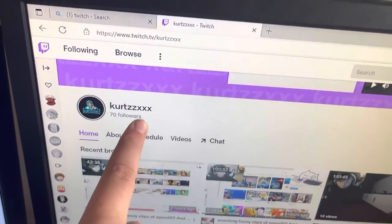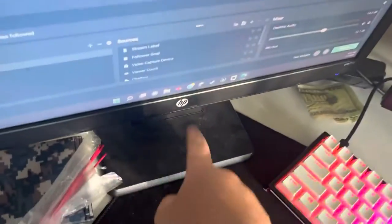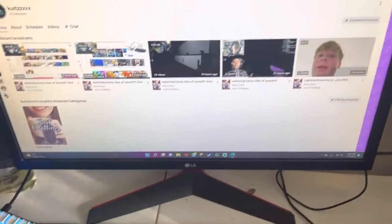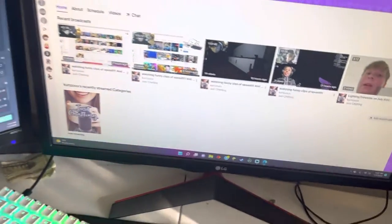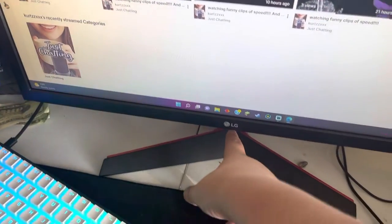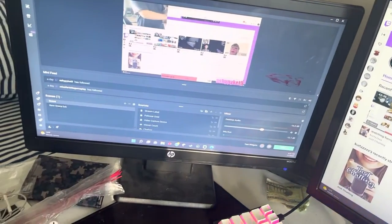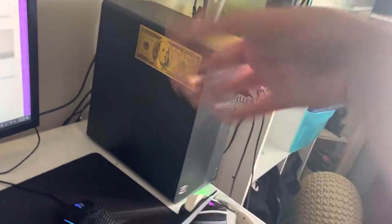That's my Twitch — if you want to follow, I have 70 followers and my goal is 100. My streaming monitor is an HP, old as hell — my dad's old monitor I found in the garage. My gaming monitor is an LG I got two Christmases ago — standard 144Hz gaming monitor, either 60 or 65 hertz, not sure.